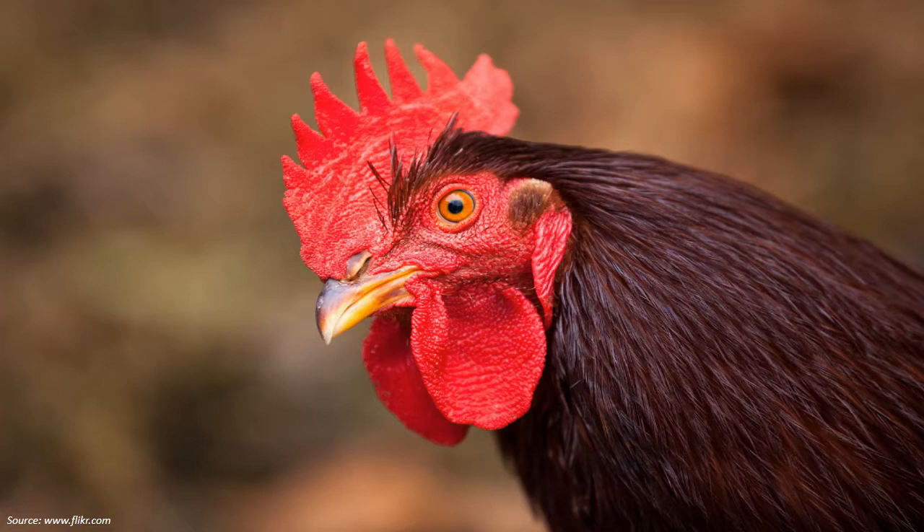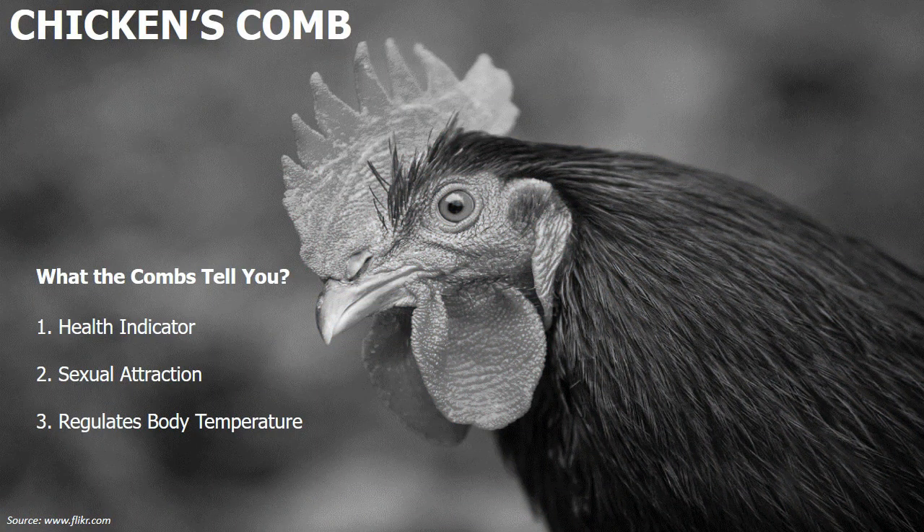Second, it helps in sexual attraction. When selecting a mate, the chicken prefers to mate with the strongest so their offspring have the best chance of survival. Comb and wattles signal vitality and strength.